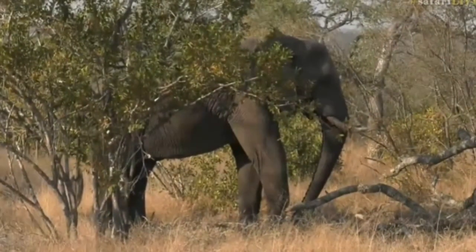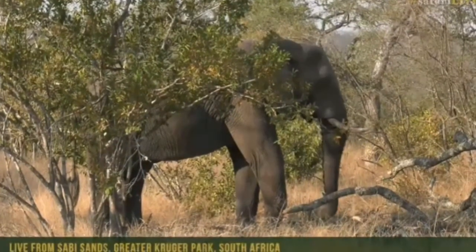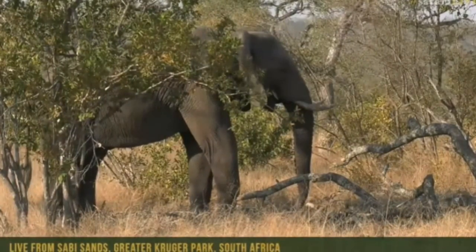It's probably one of my favorite behaviors to see with elephants - how powerful they are, pulling down branches, pushing trees right over and exposing the roots.